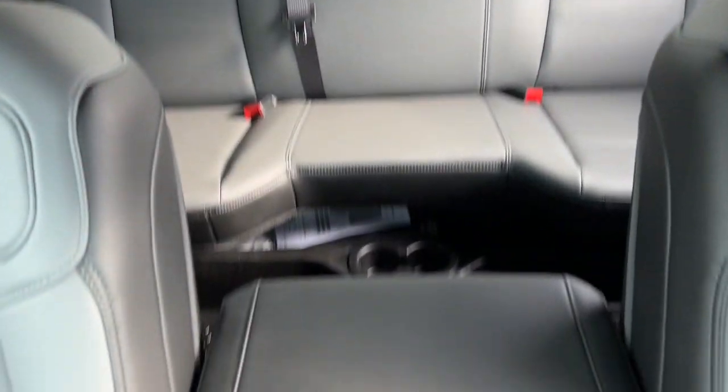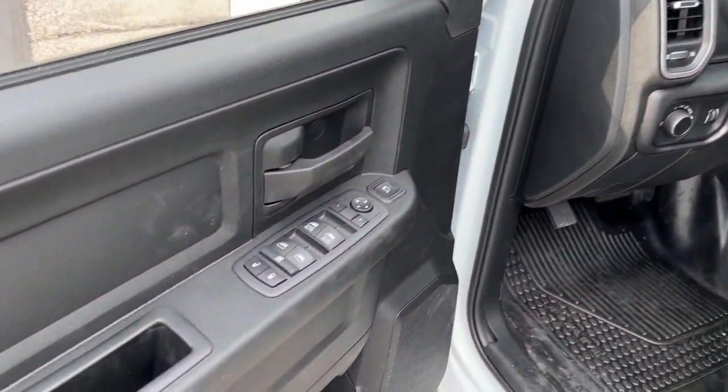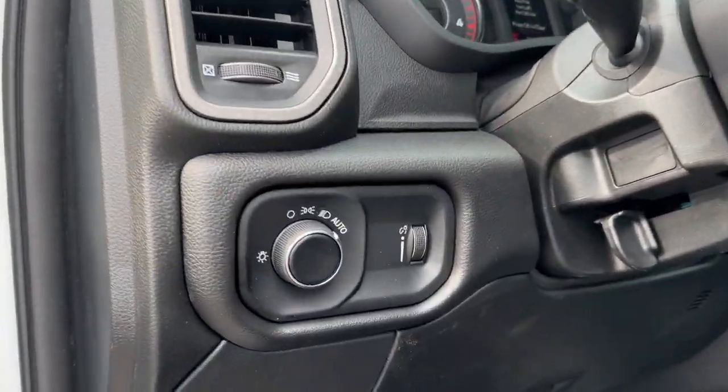These are just some of the great options this vehicle comes with: keyless entry, backup camera, heated mirrors, chrome wheels, satellite radio, electronic stability control, Bluetooth connection, steering wheel audio controls, traction control, and intermittent wipers.